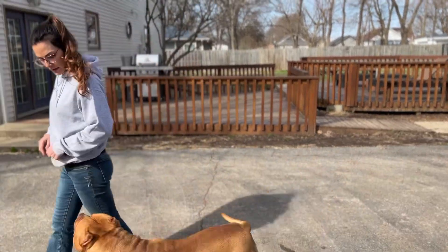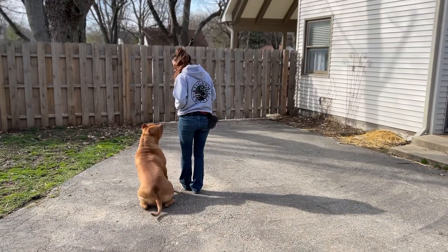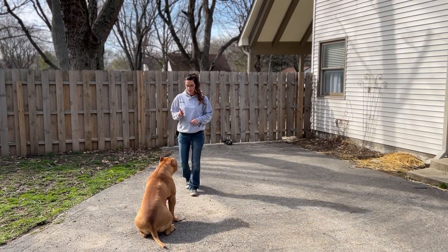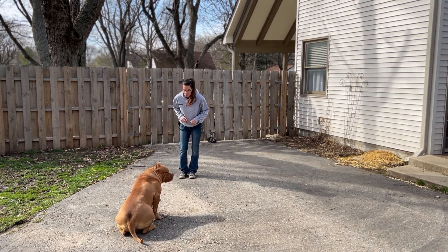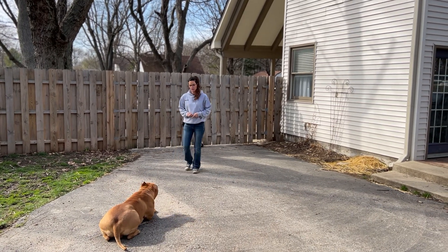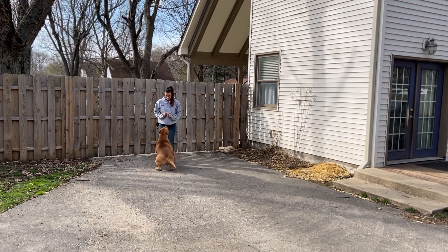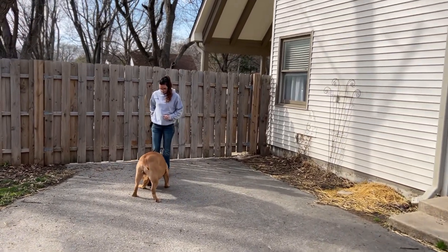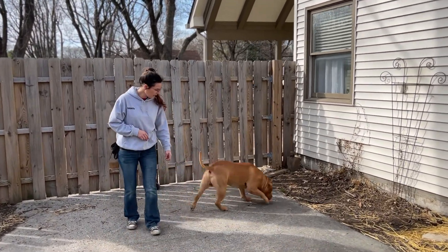We get a lot of questions about what we feed our dogs, what kind of supplements, what kind of vitamins. So I'm going to go ahead and put a link in the description to this video so you guys can just see the products that we recommend. We do feed raw mixed with Pro Health kibble, and then we add certain supplements to it that will be in the description of this video.